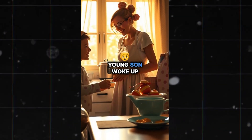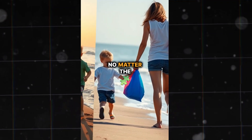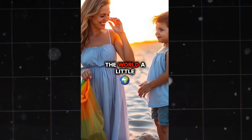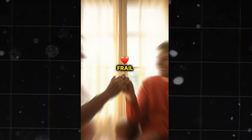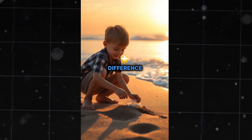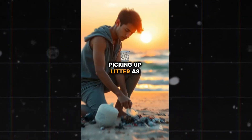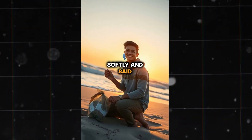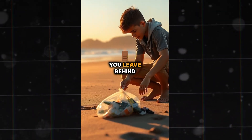A mother and her young son woke up early every Saturday. They would always share breakfast, then head to the beach to collect litter. No matter the weather, they never missed a day. People often asked why they did this. The mother would smile and say, 'To leave the world a little cleaner than we found it.' Years passed and the son grew older, while the mother grew frail. On her final day, she squeezed her son's hand and whispered, 'Remember, even the smallest effort makes a difference.' The next Saturday, the son woke up early, had breakfast, and went to the beach alone. He continued picking up litter as they always had. A passerby noticed and asked, 'Why do you still do this?' The son smiled softly and said, 'Because doing good isn't about being noticed — it's about the impact you leave behind.'